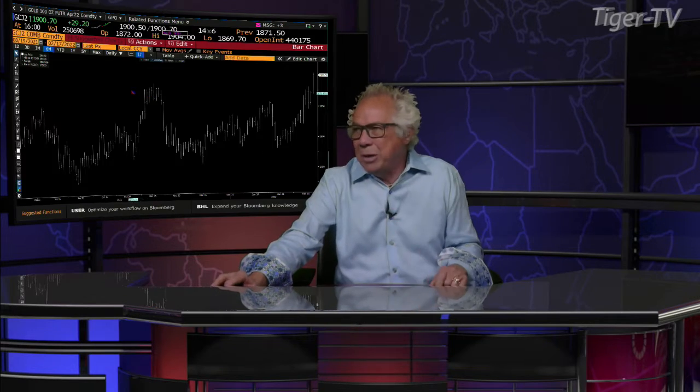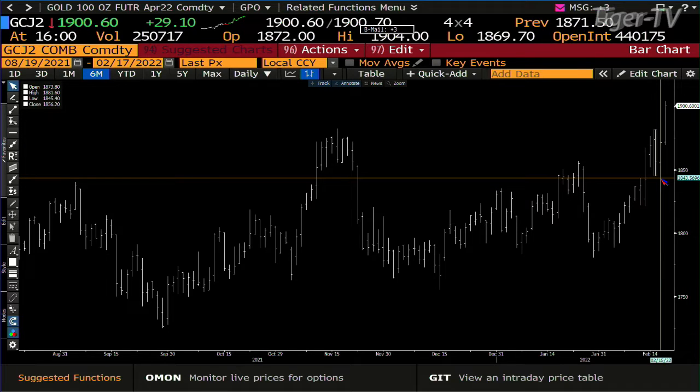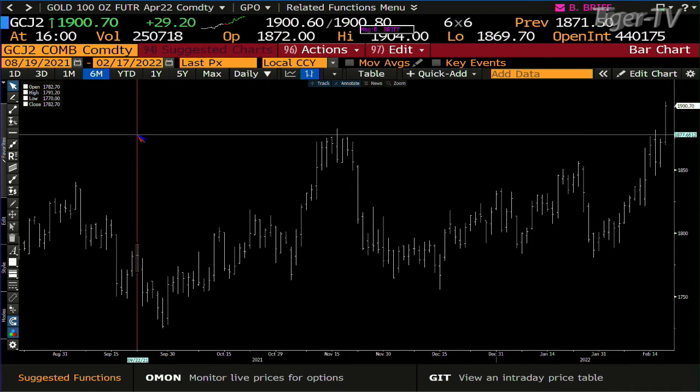Gold up 29, trading at 1980. Gold is in an ABC structure on the way up — it took out its B point today. We did 250,000 contracts. It's a 100-point A-to-B equals C-to-D setup, so you get 1945 coming at you. That'll be pretty easy to do — we're already at 1900.